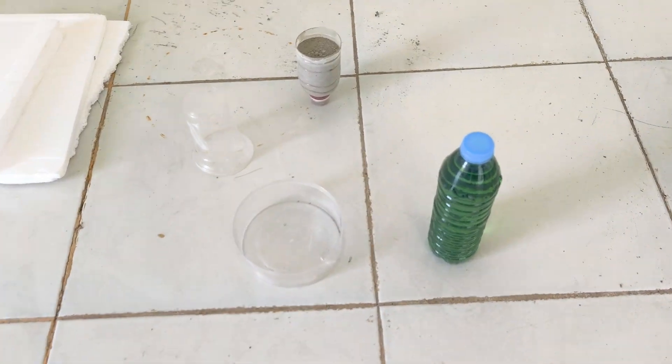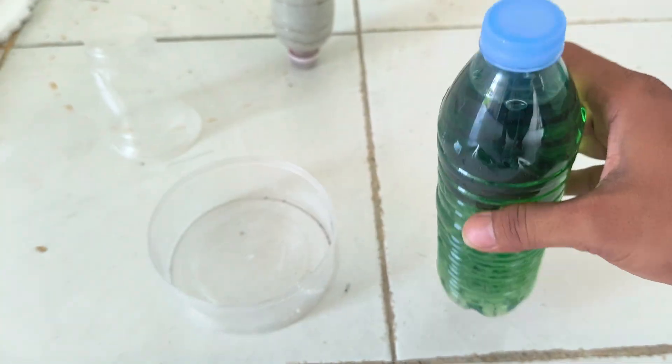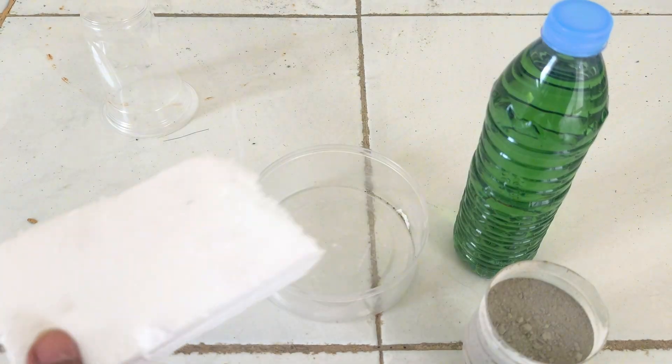Ever wondered if the styrofoam you usually throw away could actually turn into a material as strong as stone? Today, we're going to mix styrofoam, gasoline, and cement — simple materials that will give you surprising results. Let's get started.